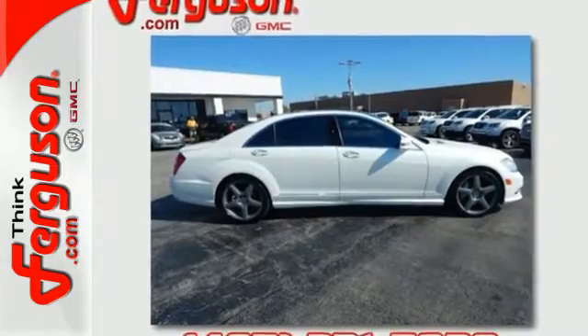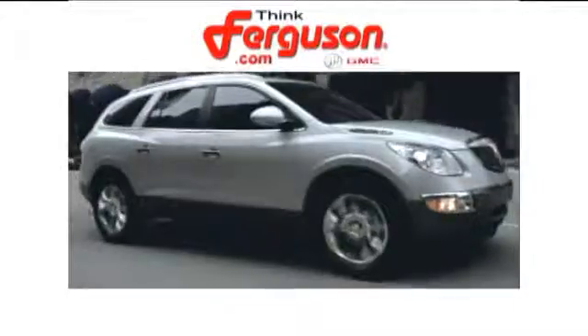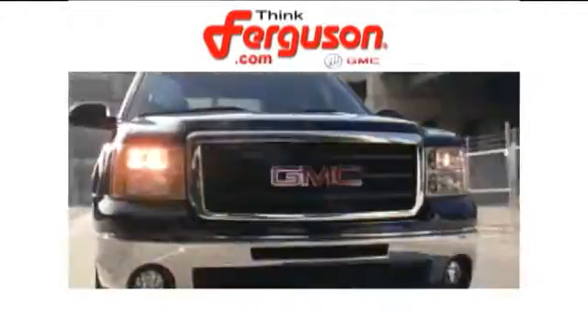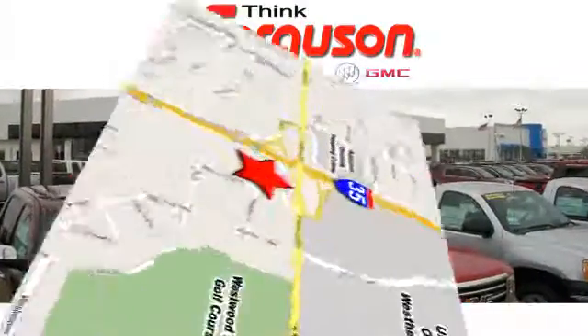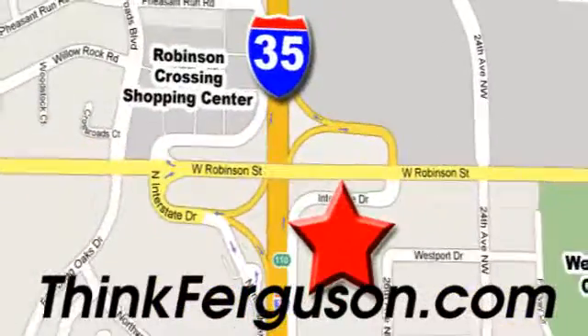Come on in today and take it for a test drive. The deals won't get any better than they are every day at Ferguson Buick GMC. The customer service is great too. We are conveniently located off I-35 and West Robinson Street in Norman, Oklahoma.